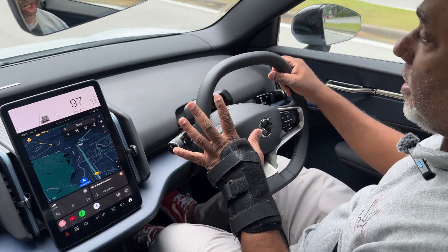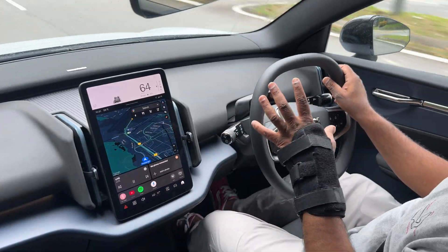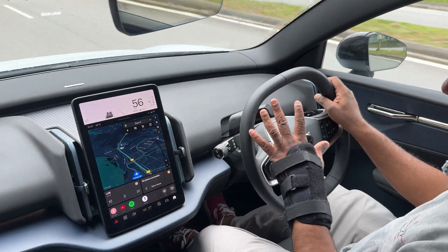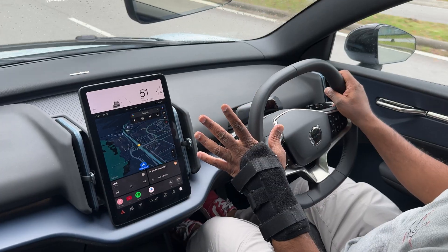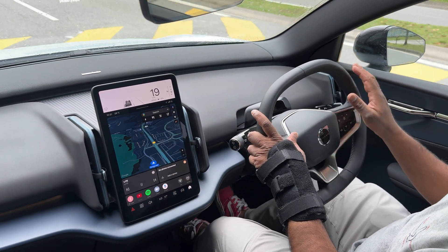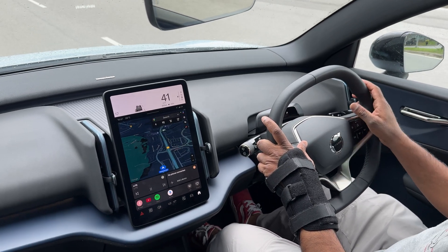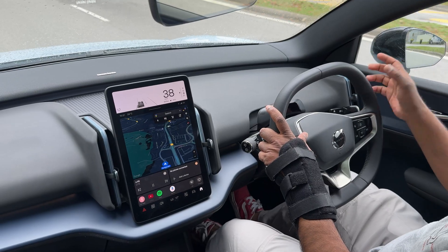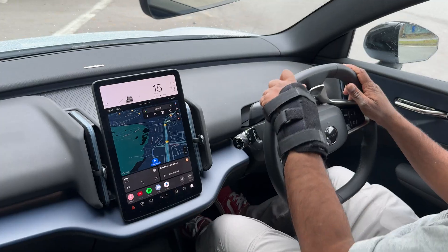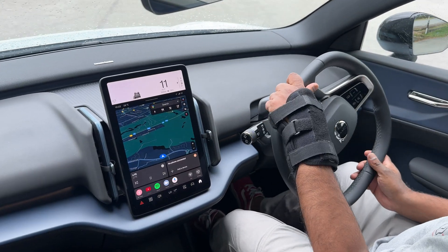Don't do this unless you're trained for it — because the acceleration is insane. But you can also drive it lethargically; it doesn't jump, it just moves without hesitation. So, the Volvo EX30 in Malaysia: RM188,000 gets you the lower spec model, and RM228,000 gets you this super hot hatch version with all the bells and whistles.